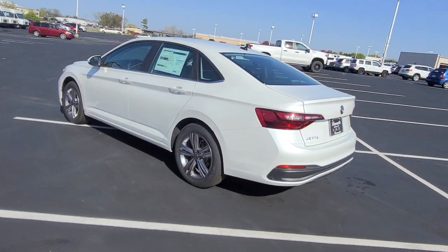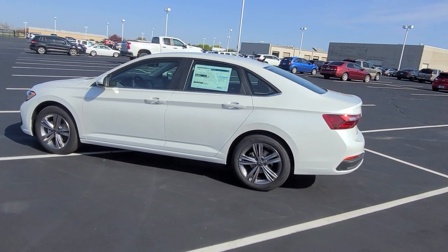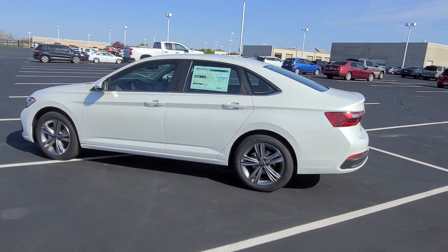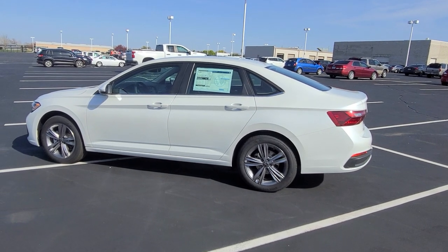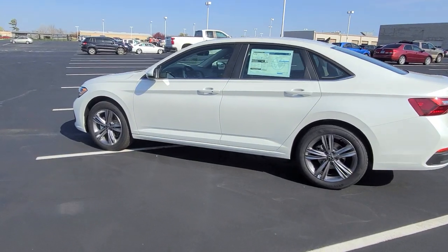This one does not have a sunroof — the sunroof was an $850 upgrade. You can also get the black wool package for another $395, which gives you the same wheel only in dark anthracite.